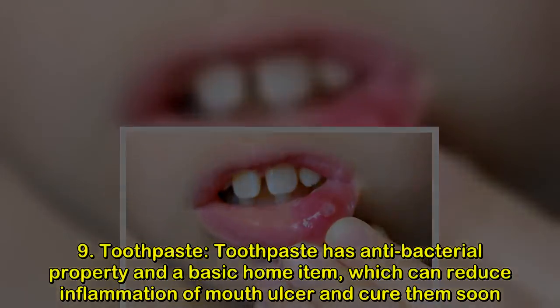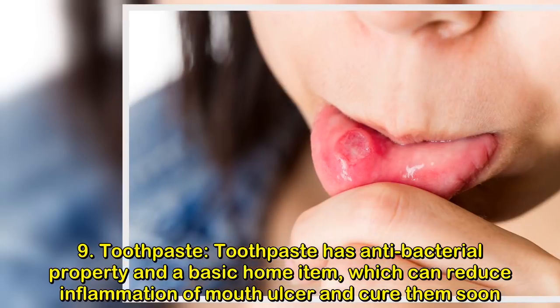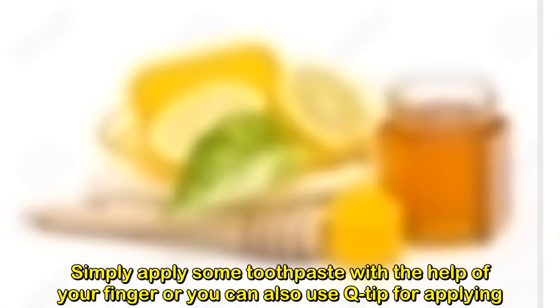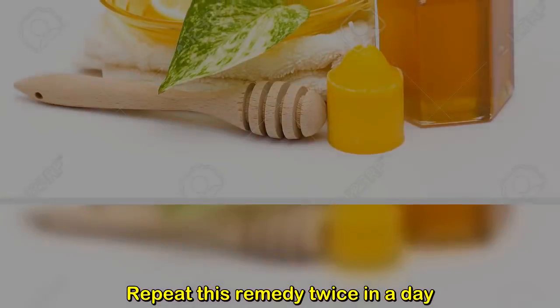Remedy nine: toothpaste. Toothpaste has antibacterial properties and is a basic home item that can reduce inflammation of mouth ulcers and help cure them. Simply apply some toothpaste with your finger or a Q-tip, leave it for some time, then wash your mouth. Repeat this remedy twice a day.